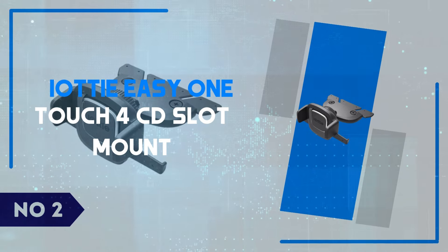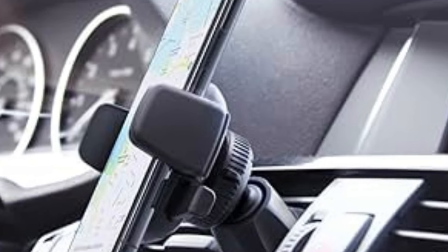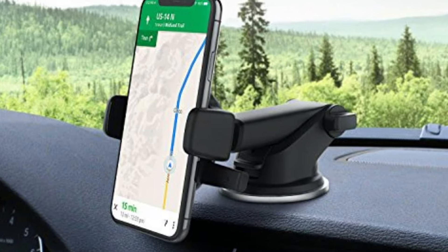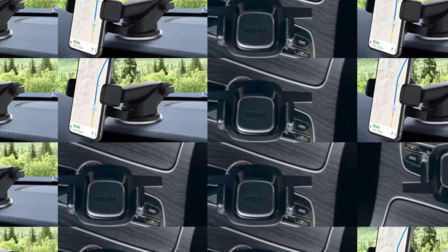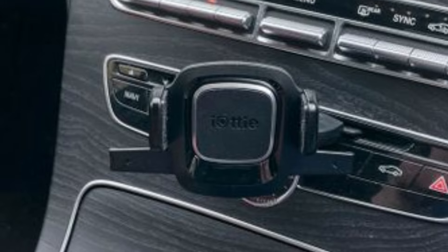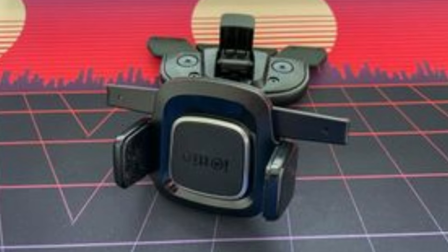Number 2: IOTI EZ OneTouch 4 CD Slot Mount. The installation is a breeze — it slides directly into the CD slot, and once tightened, it feels very secure without blocking your view of the road. The unique EZ OneTouch mechanism lets you mount and remove your phone with just one hand. This feature really comes in handy, especially when you're in a rush and don't want to fumble with complicated mounts.